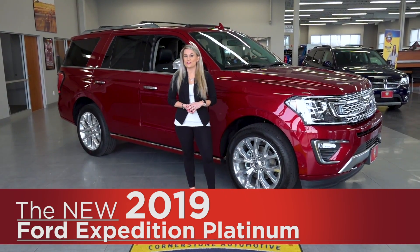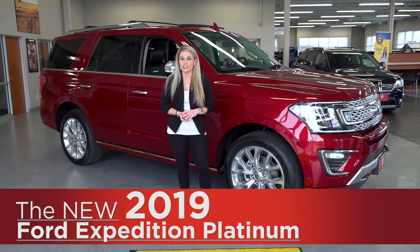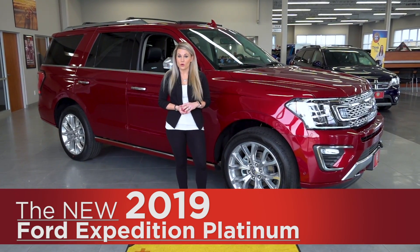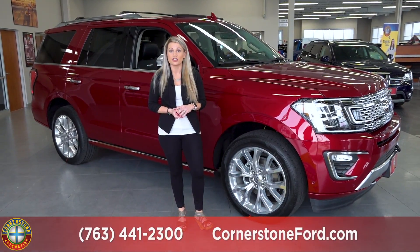Hey everyone, it's Angela here from Cornerstone Auto and today I'm going to show you the 2019 Ford Expedition. The Expedition from Kelley Blue Book won the Best Buy award and it's also continuing its run as the highest ranked large SUV in initial quality by JD Power.